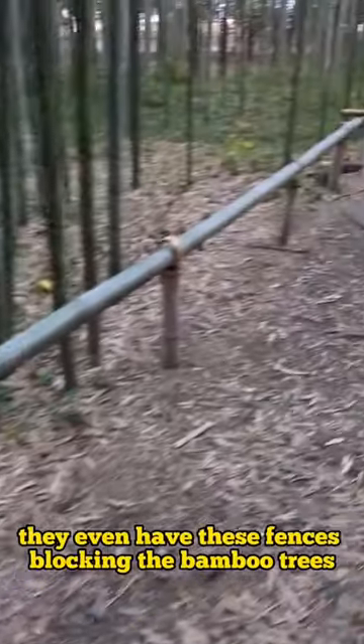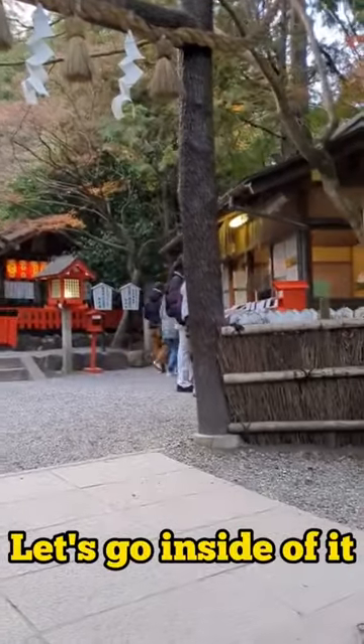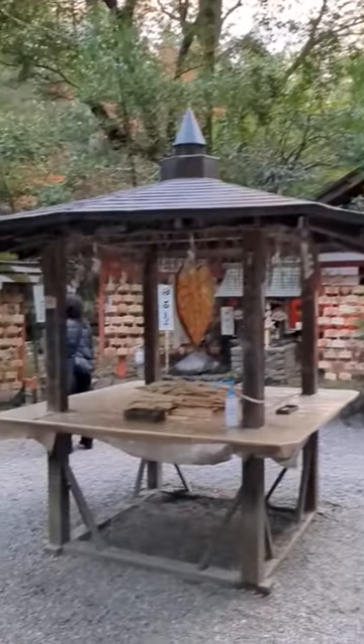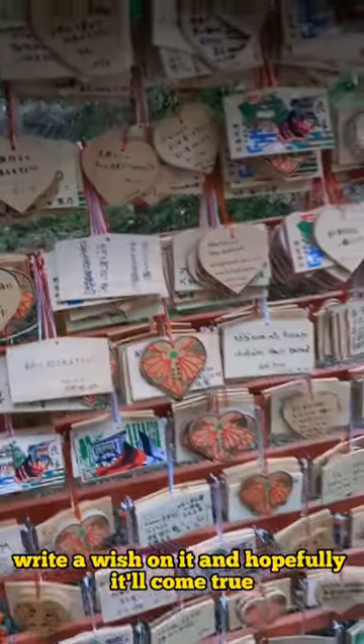They even have these fences blocking the bamboo trees, and they're also made out of bamboo. In the middle of the park, they even have this little shrine area. Let's go inside. It looks like you can buy these things that you hang up, write a wish on, and hopefully it will come true.